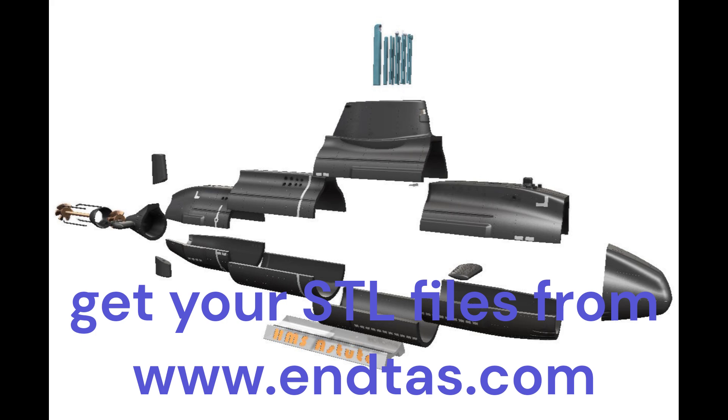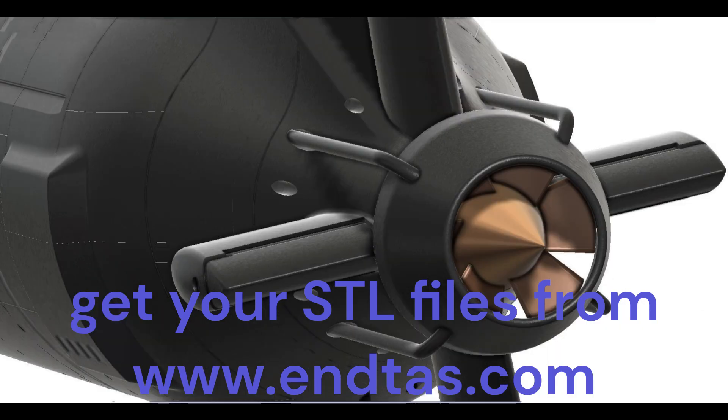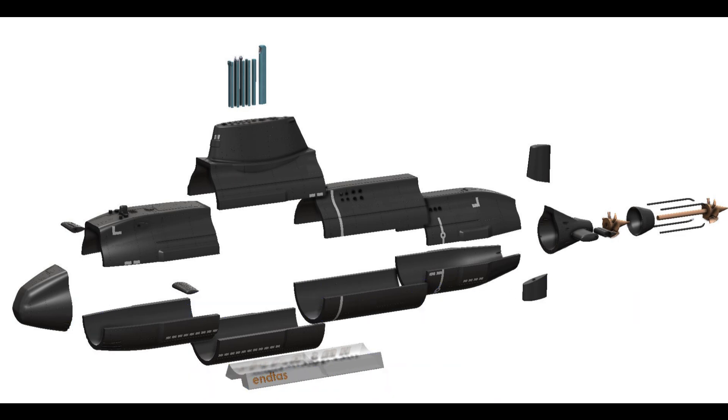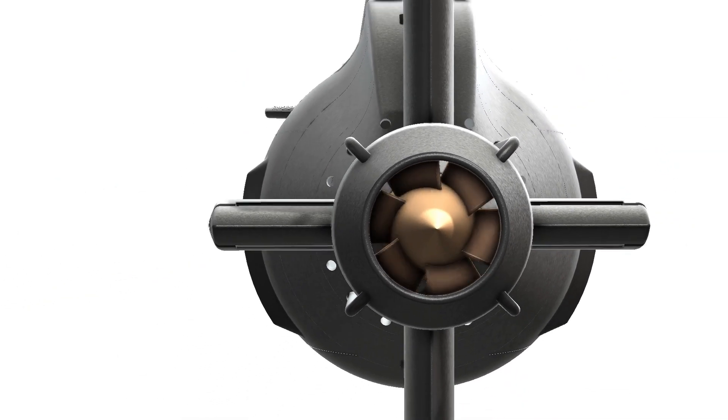Building submarine models from 3D printed parts is an exciting and rewarding hobby that allows enthusiasts to explore the intricacies of naval engineering, showcase their craftsmanship, and create stunning replicas of these fascinating vessels. Here's a step-by-step guide to help you embark on your journey of constructing submarine models using 3D printing.